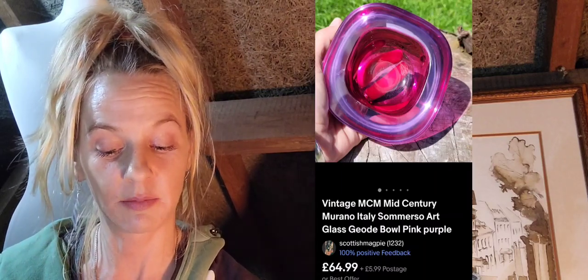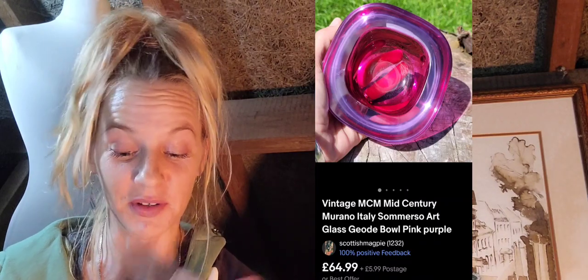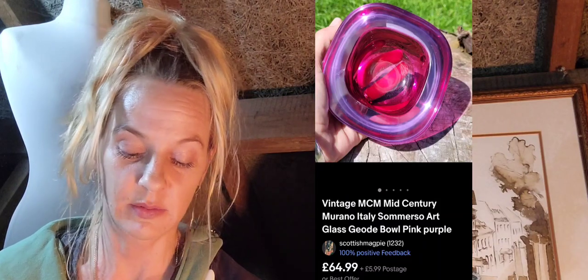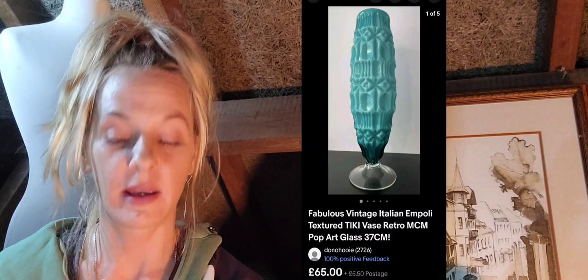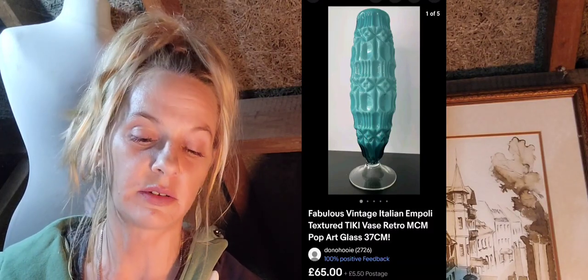Number three is another vintage mid-century Murano submerso geode bowl — this is my one — which sold for $64.99 with postage. Again there was no signature at the base. Number four is this Empoli textured tiki vase, retro MCM mid-century modern, 65 pounds plus postage. Again no mark on the base, but it is a very similar Empoli design.